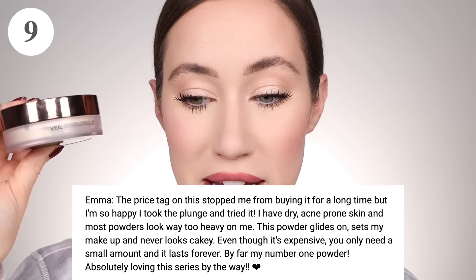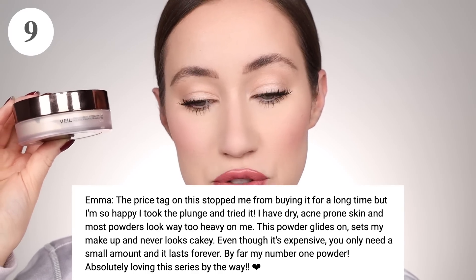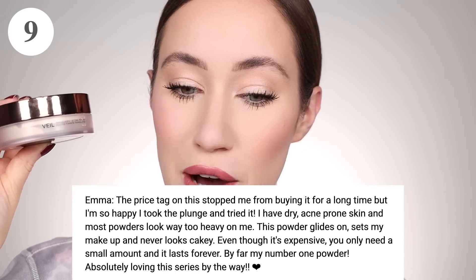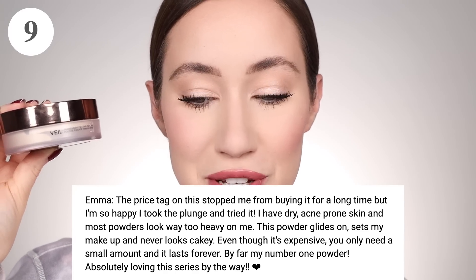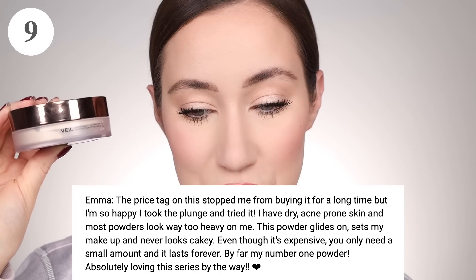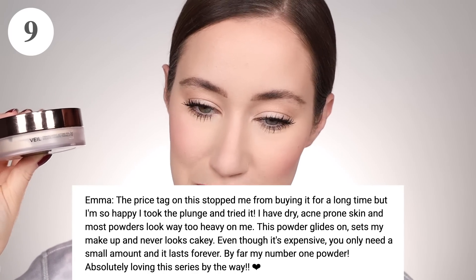Emma said, 'The price tag on this stopped me from buying it for a long time, but I'm so happy I took the plunge. I have dry acne-prone skin and most powders look way too heavy on me. This powder glides on, sets my makeup, and never looks cakey. Even though it's expensive, you only need a small amount and it lasts forever. By far my number one powder.' Thank you Emma for your review and for your sweet comments on this series. I'm so glad you're enjoying it.